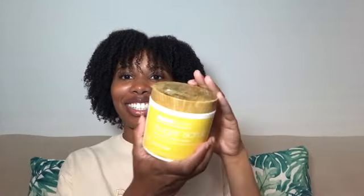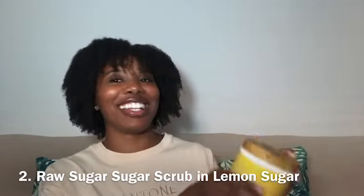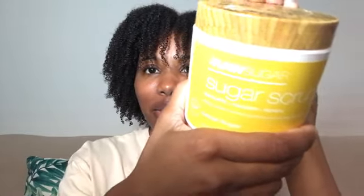Next on the list is this Raw Sugar Sugar Scrub in the fragrance Lemon Sugar. I did share this in a previous video — I'll link it down below. Make sure you go watch it. It's called No Dry Skin 2023.